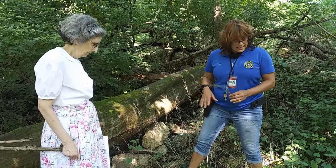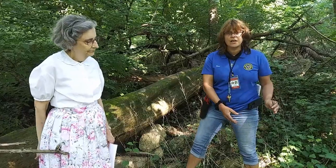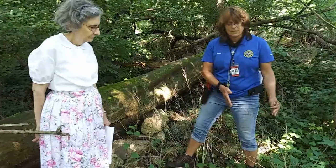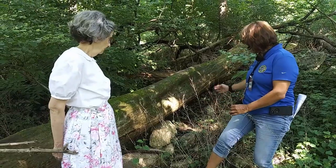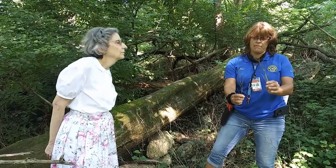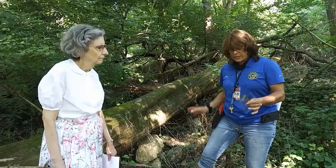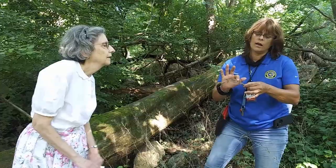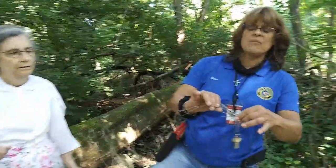This here is the remnants of a highly invasive plant called garlic mustard. Every single stem or branch that comes off of here is a seed pod. One, two, three, four, five, six, seven, eight, nine, ten — so maybe ten seeds in every pod.